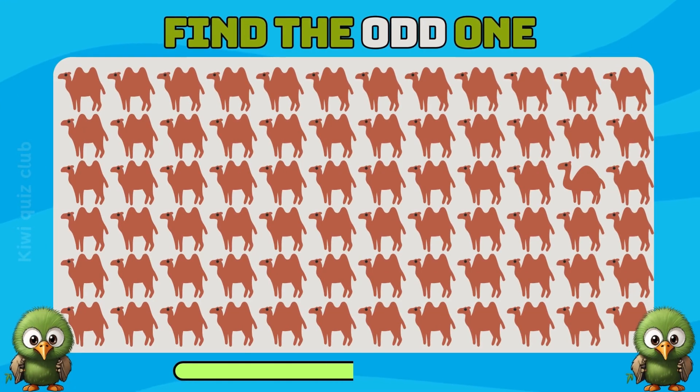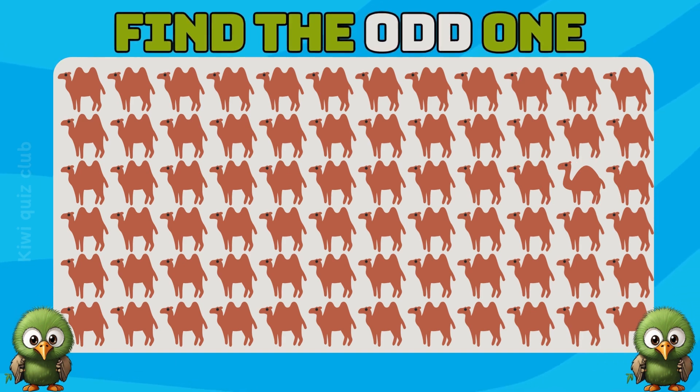Question 1. Get ready with an easy level. Can you spot the odd emoji? Your eyes are very good!